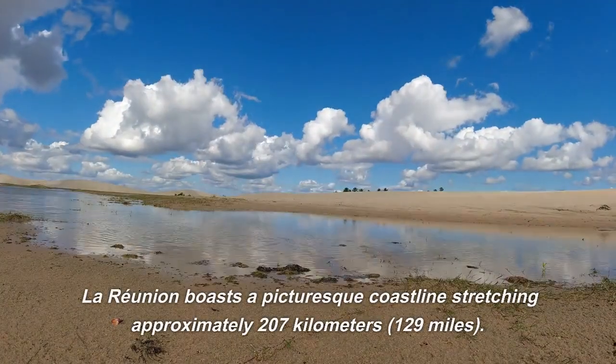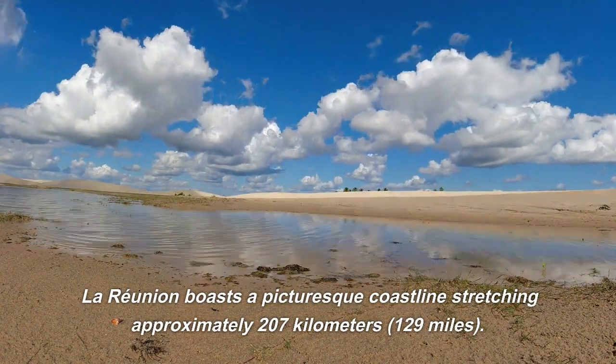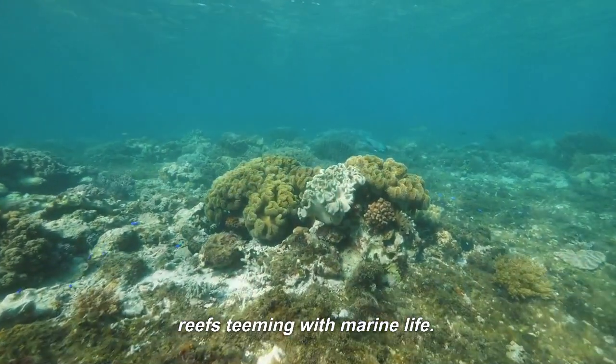Coastline: La Reunion boasts a picturesque coastline stretching approximately 207 kilometers, or 129 miles. It features beautiful beaches, rocky shores, and coral reefs teeming with marine life.